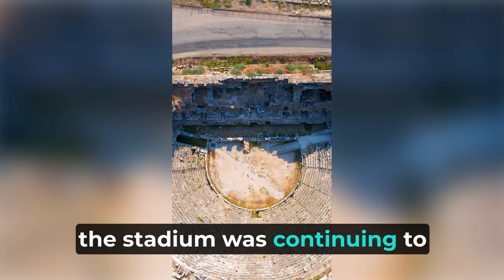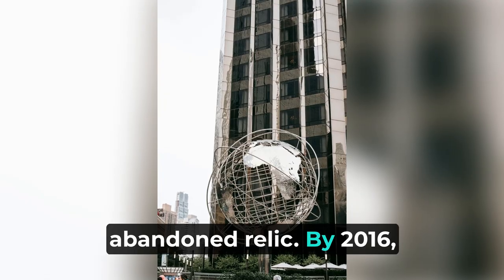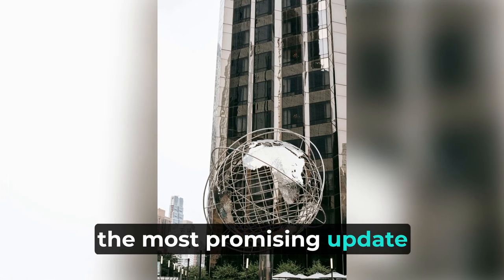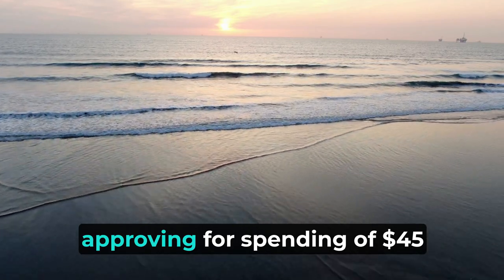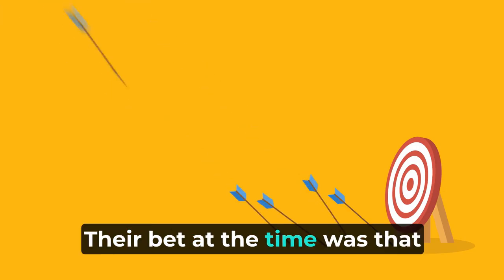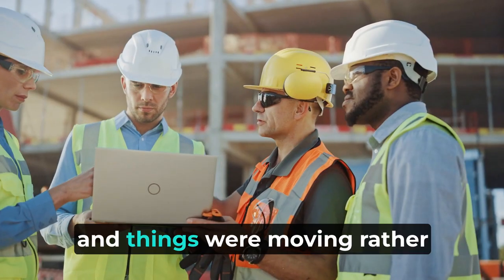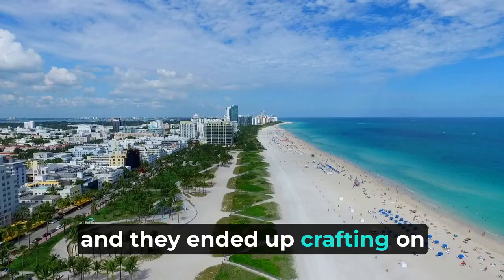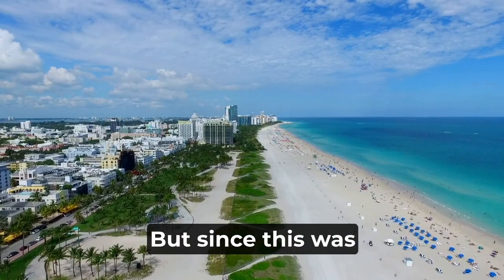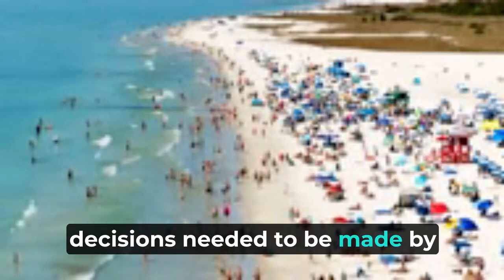Progress on the Miami Marine Stadium would only crawl along. By 2016, the most promising update was announced when the city finally locked down a plan and a timeline for restoration, approving spending of $45 million in the form of revenue bonds. Their bet was that Miami Marine Stadium would be a worthwhile public investment by 2017. An architect was brought in on the concept art, crafting what the renovation would look like. But since this was a city project, a bunch of formalities and decisions needed to be made by councils.